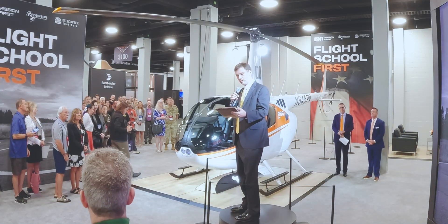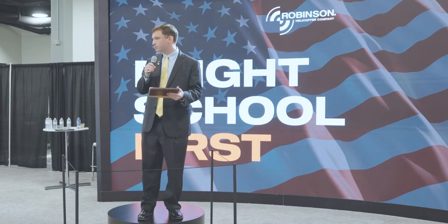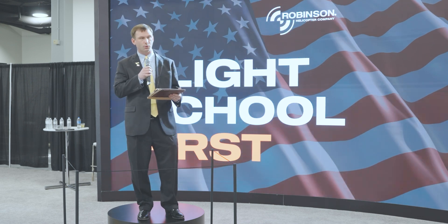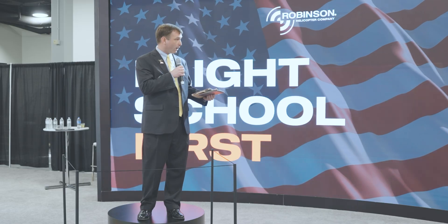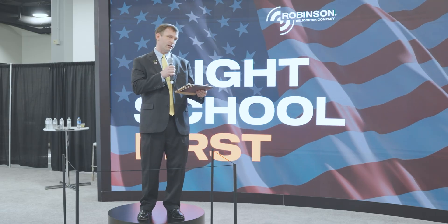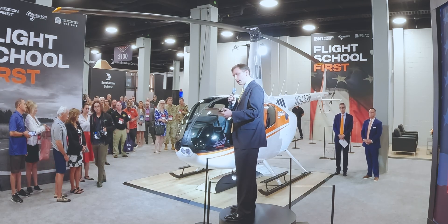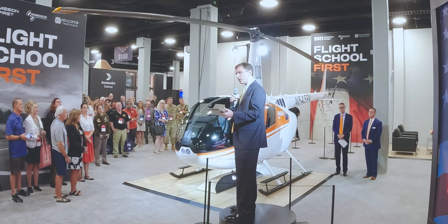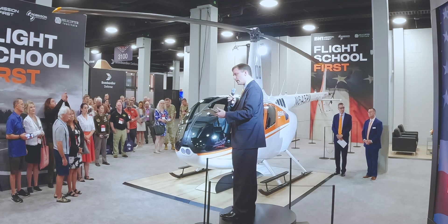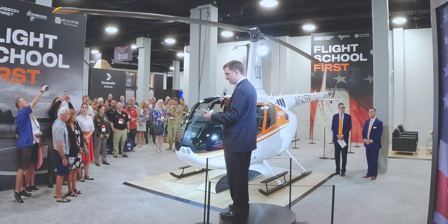Good morning everybody. Great to see everyone here at Quad A 2025. I want to extend a huge thank you to George and the M1 team, also Randy and the Helicopter Institute team — great partners in the Flight School First effort. I also want to thank our incredible team at Robinson Helicopter that made today possible, as today we unveil the Army's next initial entry rotary wing trainer and the Flight School Next solution. The objective of Flight School Next is clear: to make better Army aviators, period — and we believe we have the solution. The R-66 is the helicopter that will best prepare future aviators with the fundamental flight skills to fight and win our nation's wars.